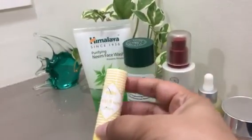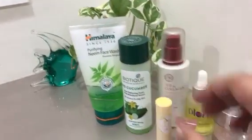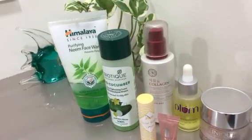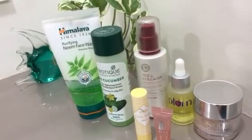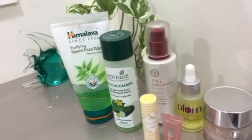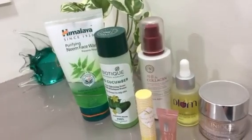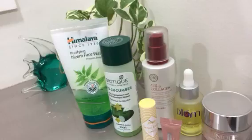Last but not the least, lip balm — that's the Nika Cereal Kisser Lip Balm. So these are all the products I use at nighttime. At times when I have more time and want to do extra pampering, I use a sheet mask and give my face a little massage. It's a very simple routine.